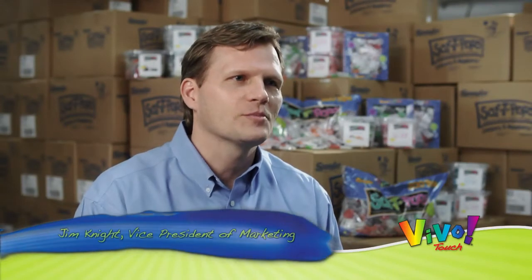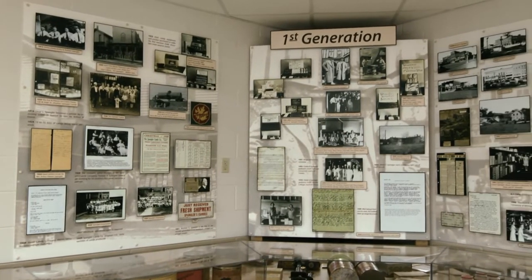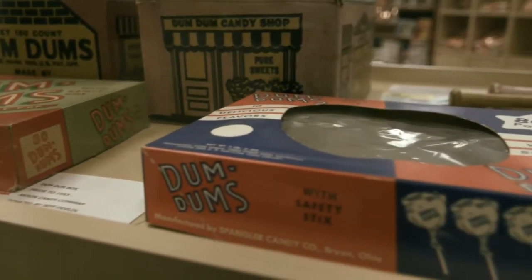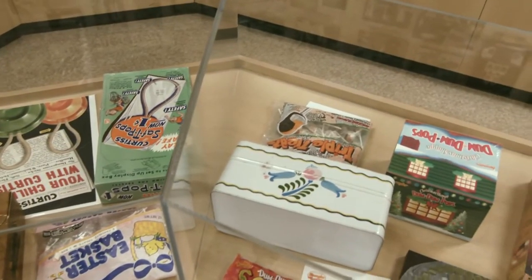Hi, my name is Jim Knight and I'm the Vice President of Marketing at Spangler Candy Company. Spangler has a great history — it was founded in 1906, we've been around over 100 years, a lot of great brands in our portfolio: Dumb Dumb Pops, Safety Pops.